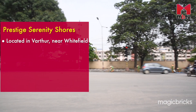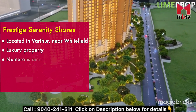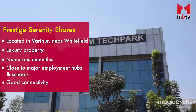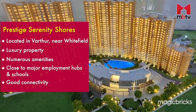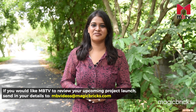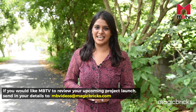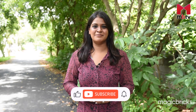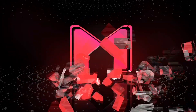Despite being located in Bengaluru's prime area, the project provides a calm haven to residents and investors alike, standing true to its name Serenity Shores. Its proximity to the employment hubs of Whitefield and renowned educational institutions, in addition to its wide spectrum of amenities, cater to the diverse preferences of potential residents. This was my review of Prestige Serenity Shores. If you enjoyed watching the video, do give us a thumbs up and share it. Remember to subscribe to MBTV for more such project reviews. This is Nitya Krishnamurthy Padmanabhan signing off with cameraperson Nageswaran Sukumar. Thank you.